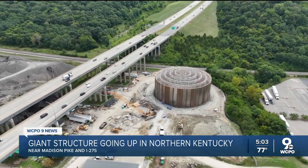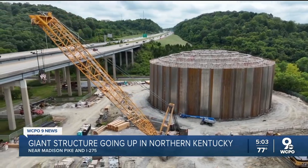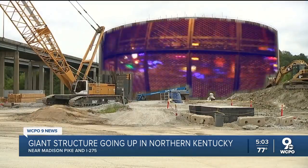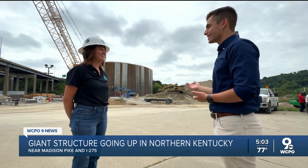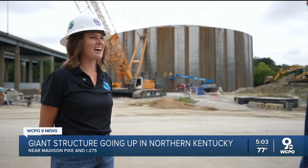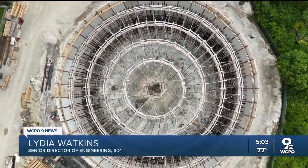If you drive I-275 near Madison Pike, you might be wondering: what is this thing? A motorcycle cage? A roller coaster? What about an alien hangar? While those would be really fun, this is actually an equalization tank that we're using to store storm overflow.